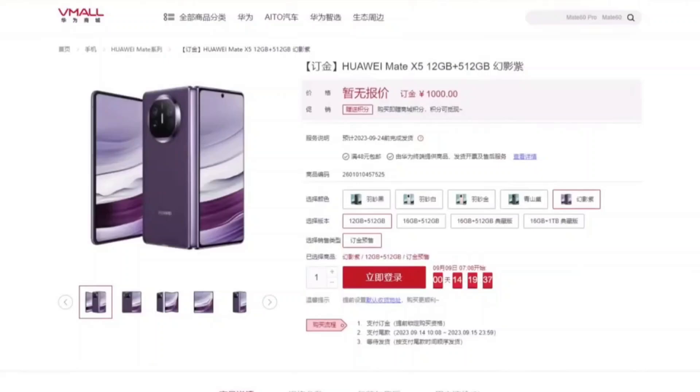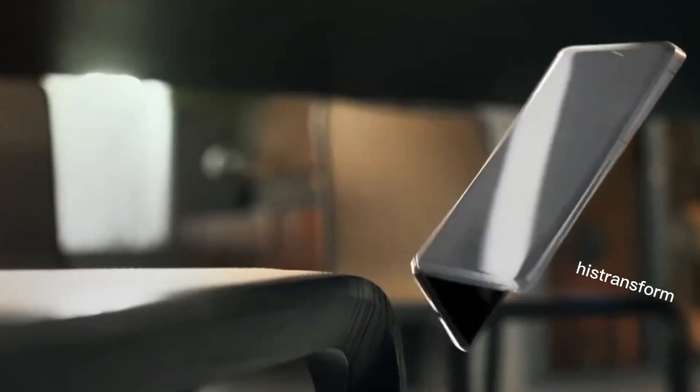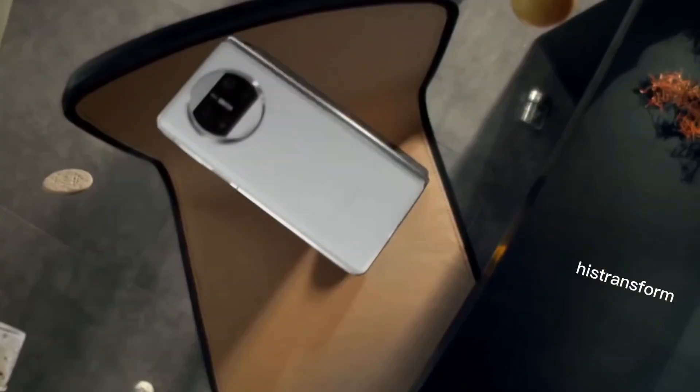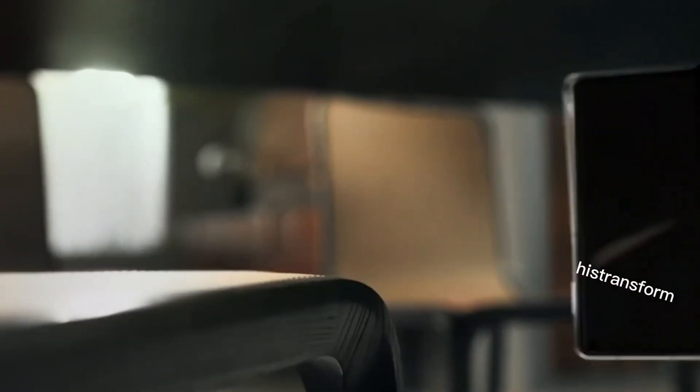Meanwhile, Apple is also gearing up to enter the foldable smartphone market with a clamshell model expected to debut around 2026. This step marks Apple's entry into a rapidly growing segment that is attracting increasing consumer interest.